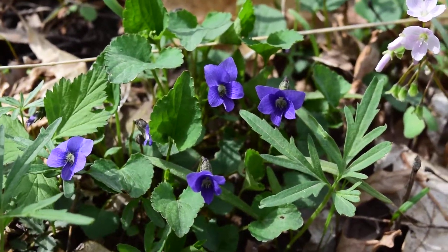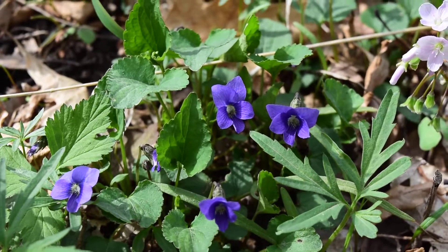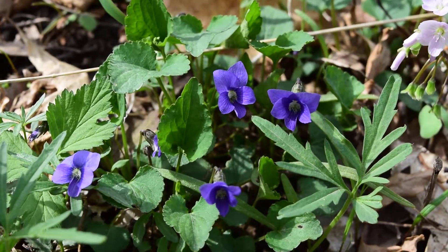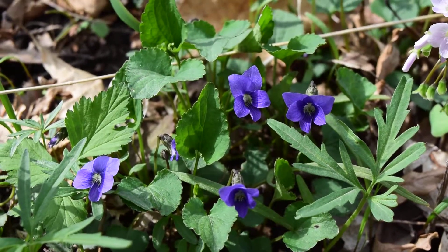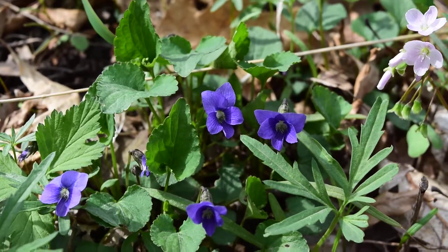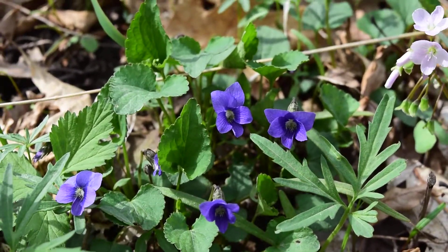Here we found a wildflower that most people are familiar with. This is Viola sororia, or common blue violet. You can see these in natural areas or in your yard. It's a pretty common native — not a spring ephemeral — but it does bloom in the springtime.